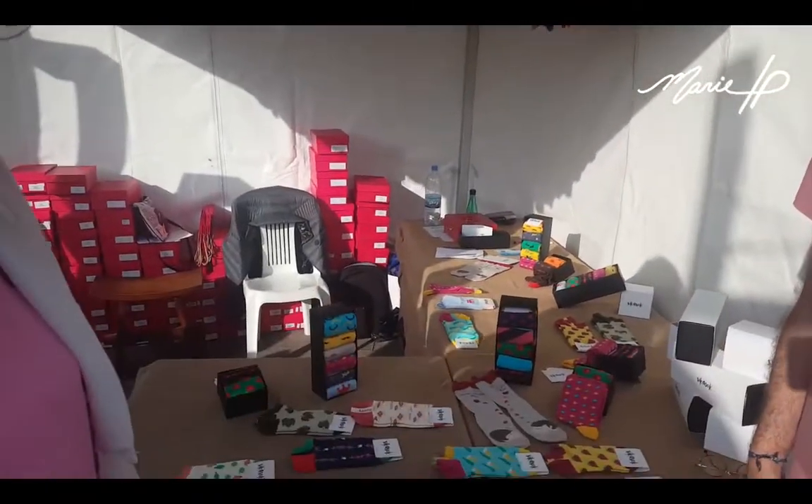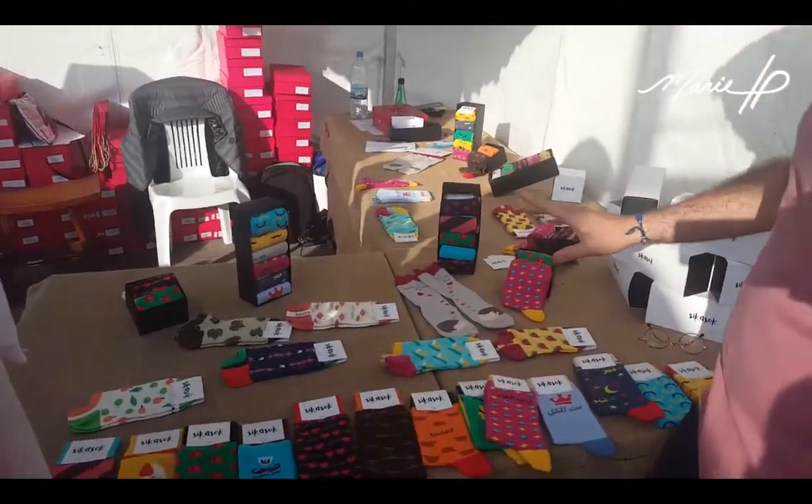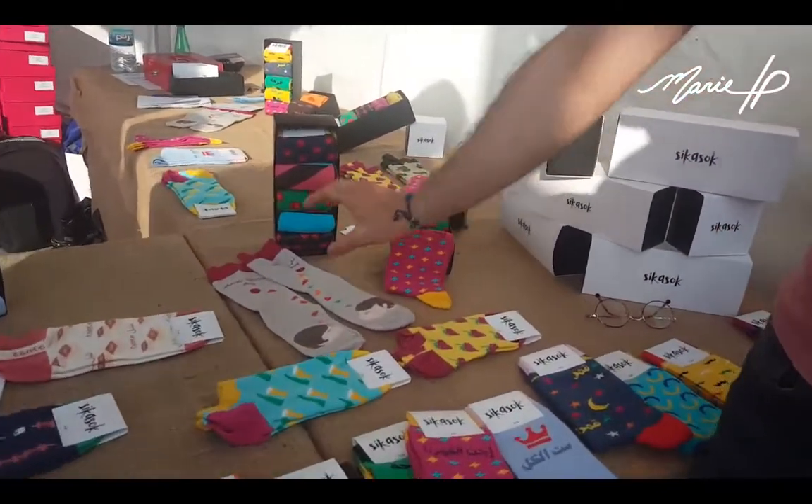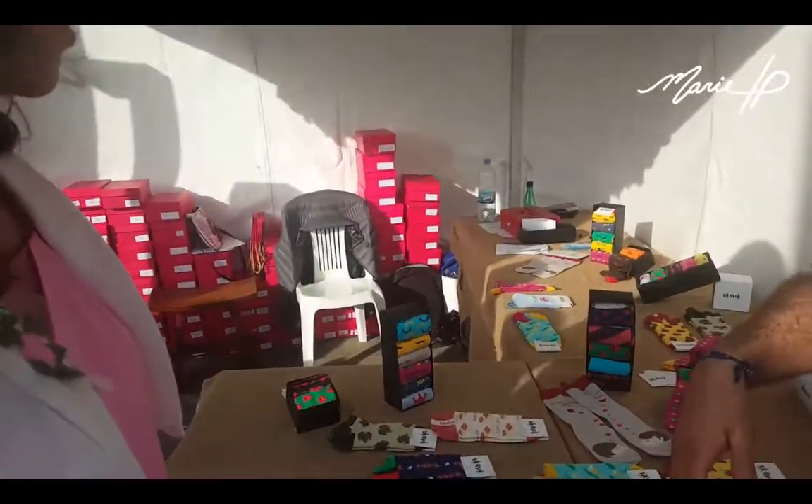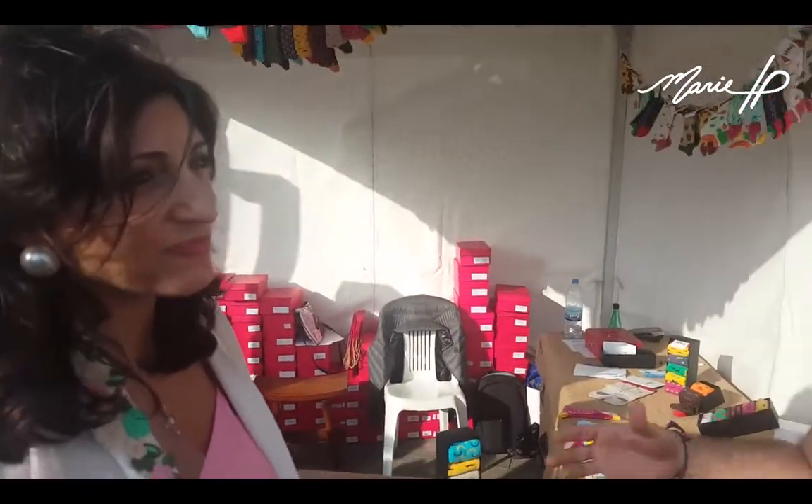The packaging is great. So whether someone takes one pair or two, five, or six pairs, any order size has proper packaging. That makes it ideal as a gift for any budget.